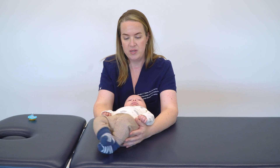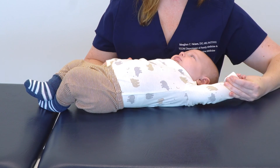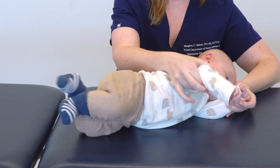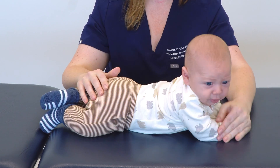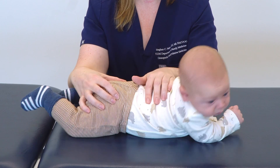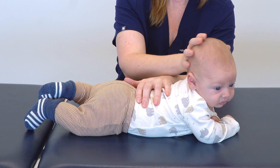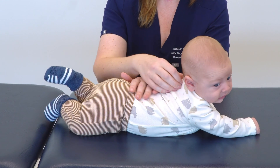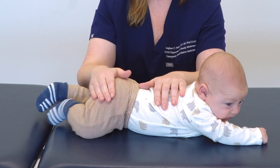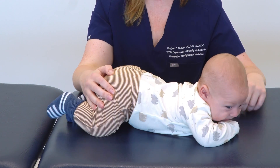Another great way to assess that is by assisting the baby into tummy time. You need to either lift the arm all the way up or keep it at their side and help guide them over. But some kiddos, once you put them in tummy time, will show you that pattern of restriction where they pull in one direction or another. This is also a great way to analyze the back of the head and see how they're carrying themselves when they go up into extension. Hank is unrestricted and demonstrating wonderful tummy time for his age.